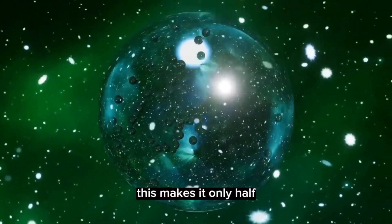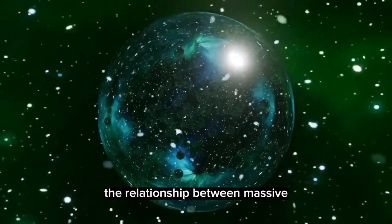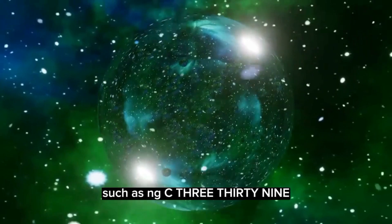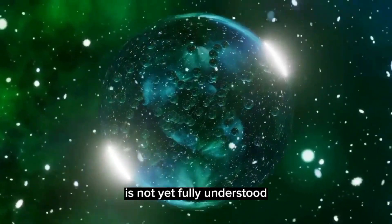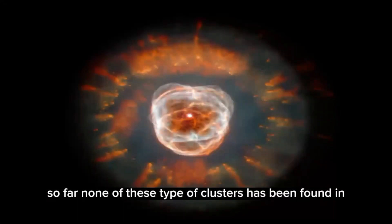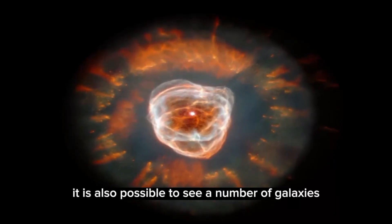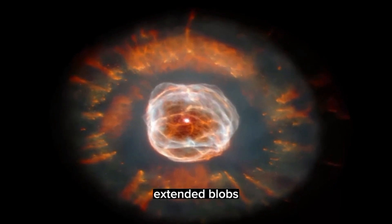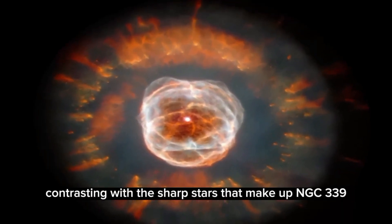This makes NGC 339 only half the age of the more common globular clusters. The relationship between massive intermediate-age star clusters, such as NGC 339, and the true globular clusters is not yet fully understood. So far, none of these types of clusters has been found in the Milky Way. In this very detailed image, it is also possible to see a number of galaxies, appearing as fuzzy, extended blobs, contrasting with the sharp stars that make up NGC 339.